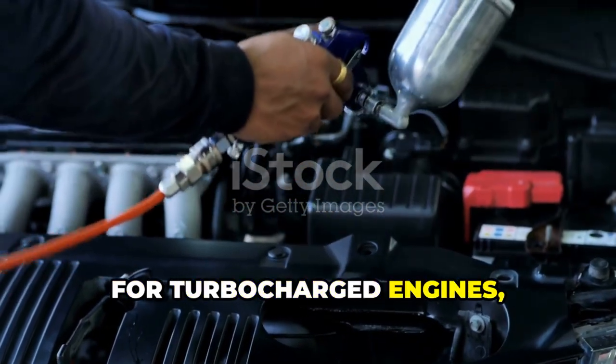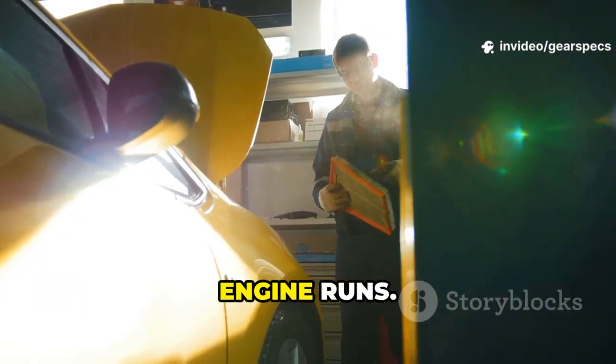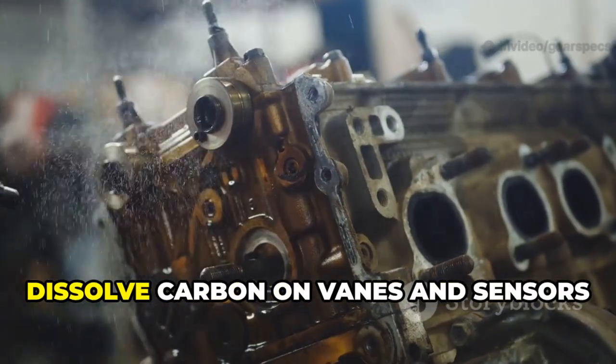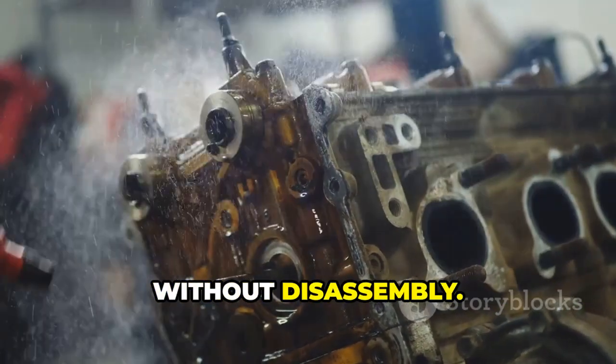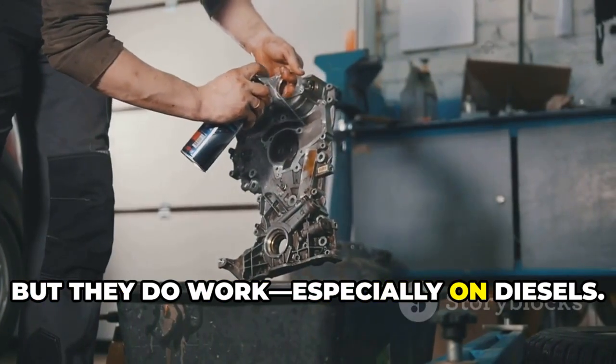For turbocharged engines, some people swear by turbo cleaner sprays that you spray into the intake while the engine runs. Brands like CRC Turbo Cleaner help dissolve carbon on vanes and sensors without disassembly. Use with caution, but they do work, especially on diesels.